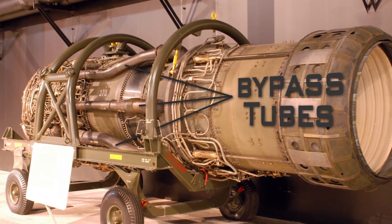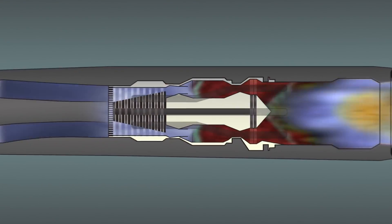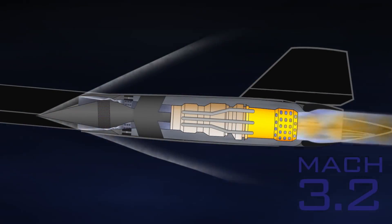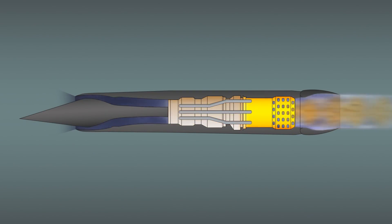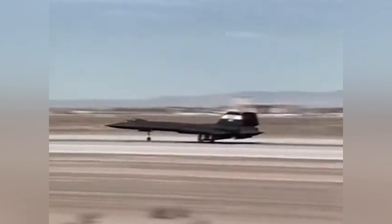This is where the bypass tubes come into play, essentially transforming the jet into a hybrid turbo-ramjet. Once over Mach 2.2, the ramjet utilizes forward motion of the aircraft to take air in for combustion. The forward inlet also controls the shockwave to keep it outside of the compressor. Furthermore, the engine can also expand over 6 inches at cruising speed, so special alloys had to be used to prevent the casing from blowing apart.